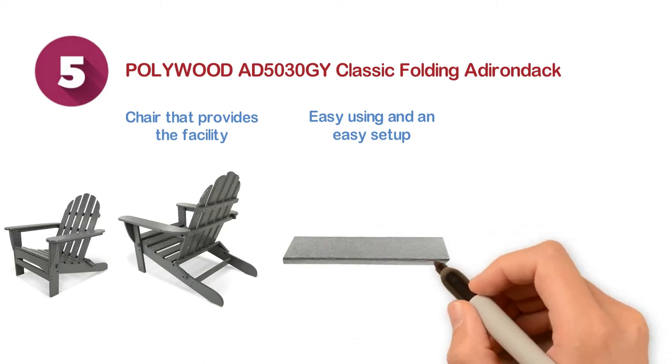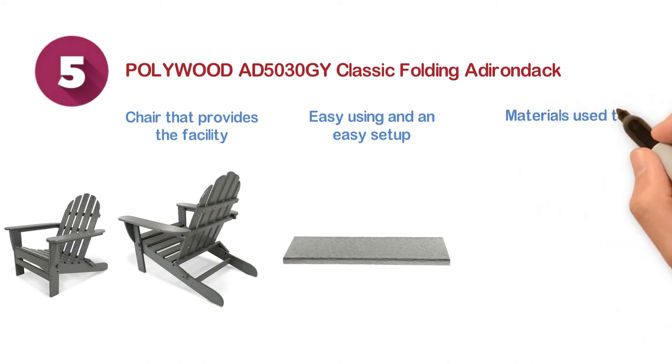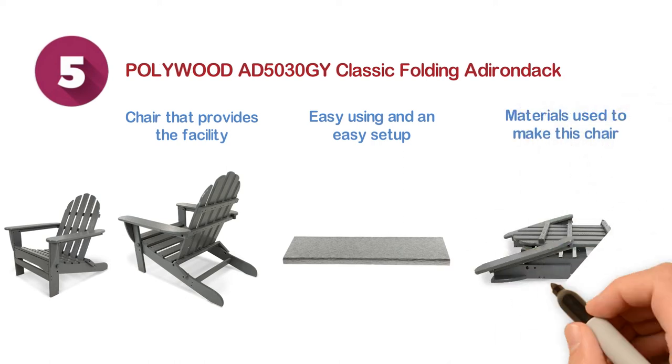You can easily clean this chair with water and soap. The materials used to make this chair are recycled. It also offers easy storage.